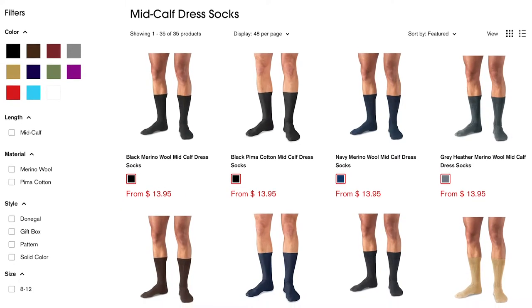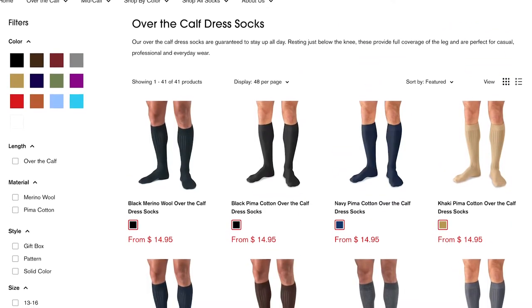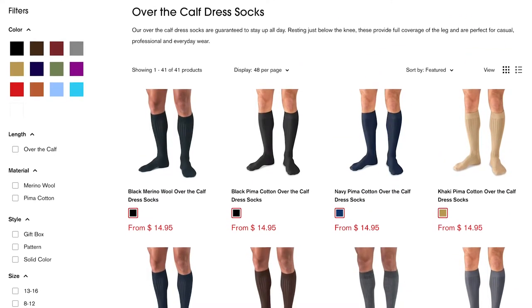Today, Boardroom Socks sells over 75 varieties of dress socks. They have both mid-calf and over-calf options. You can get pima cotton or merino wool, and they come in a bunch of different style varieties. So if you want just a basic solid color or something a little more fun, Boardroom Socks should have something for you.